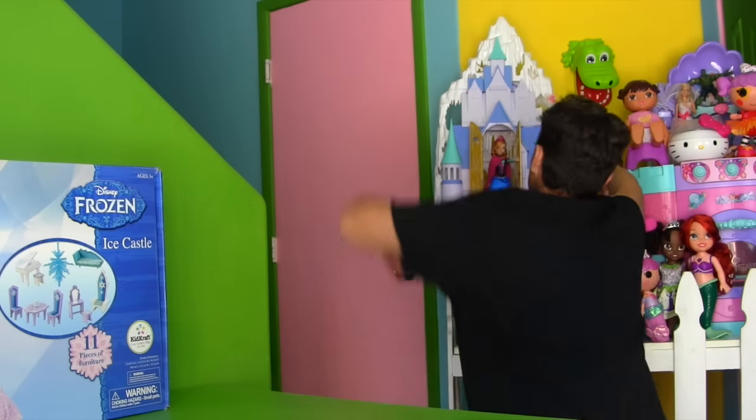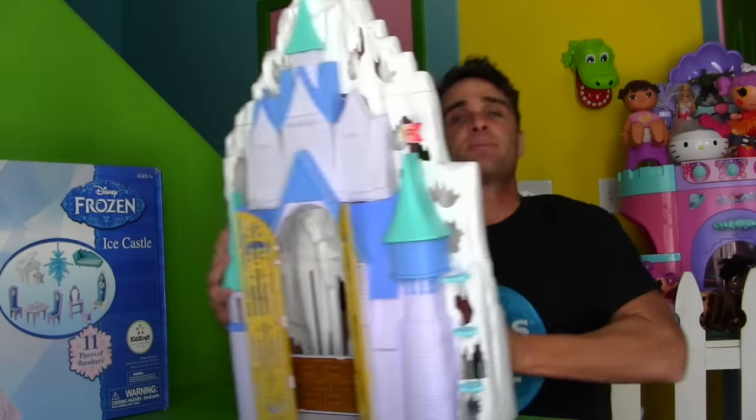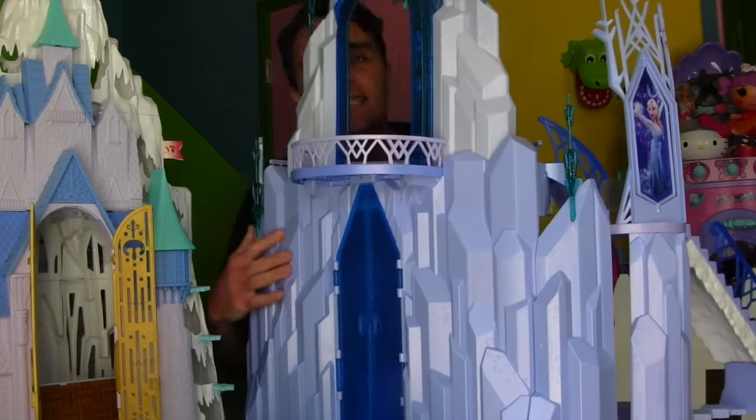I don't know what you're thinking. You guys are thinking, come on, you already have two ice palaces. You're right. I do. I've got this ice palace here. This is one ice palace that I have. And I even have another ice palace — and this ice palace too. I already have two ice palaces.